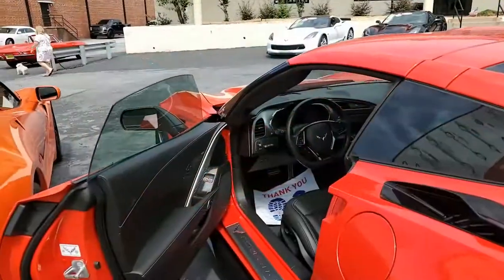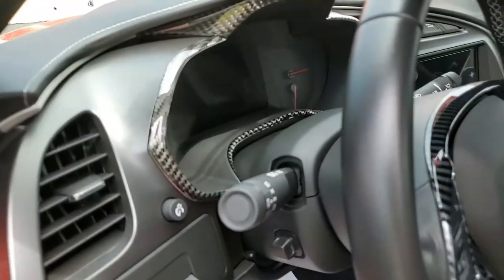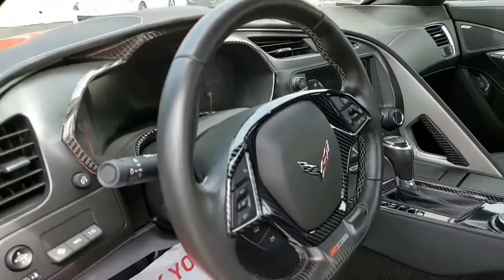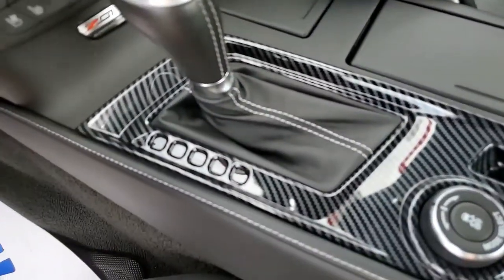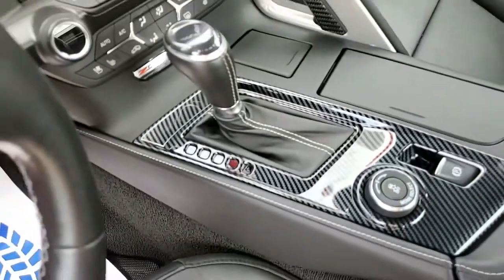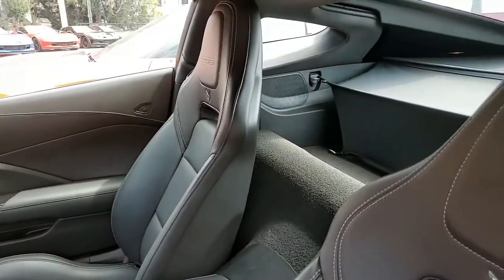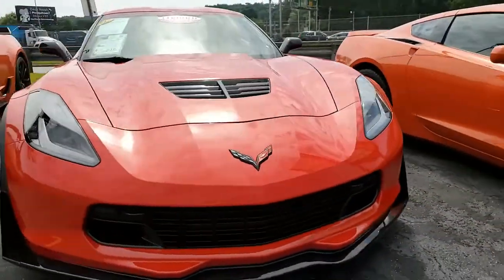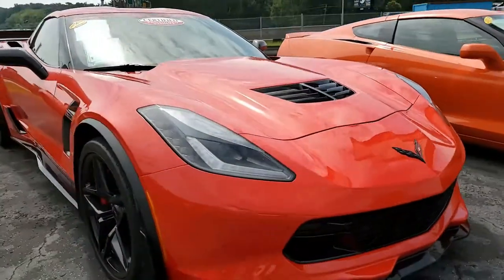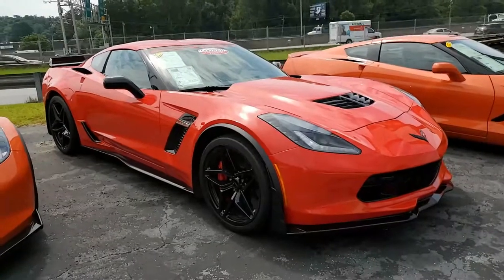Remember, we always have 120 Corvettes on our lot here in Atlanta, Georgia, and 50% or more of our sales are nationwide and worldwide. We make buying online something you can be confident in and very easy. If you can't come to Atlanta, we can deliver right to your driveway. Give us a call today at buyavet.net — we hope to be your ultimate Corvette buying experience.